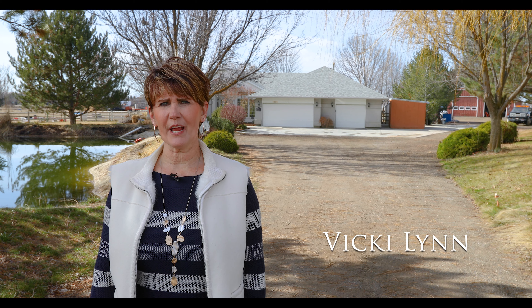Welcome to this five-acre ranchette located just minutes from downtown Eagle, Idaho.